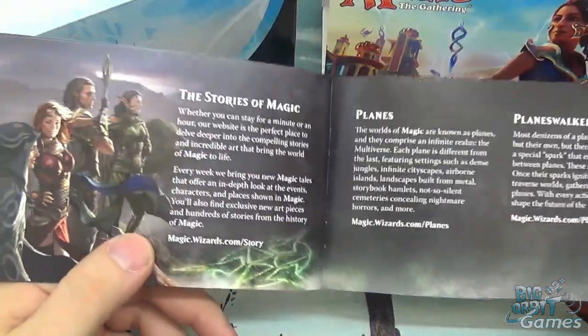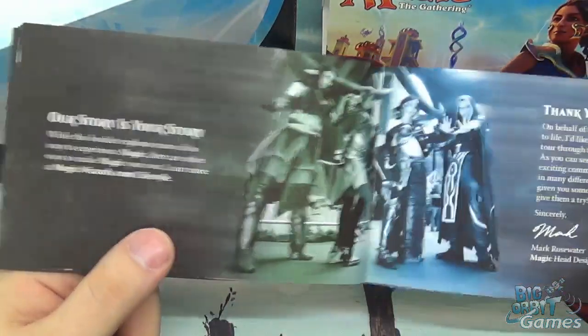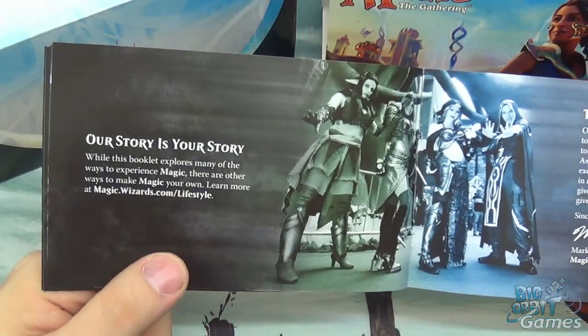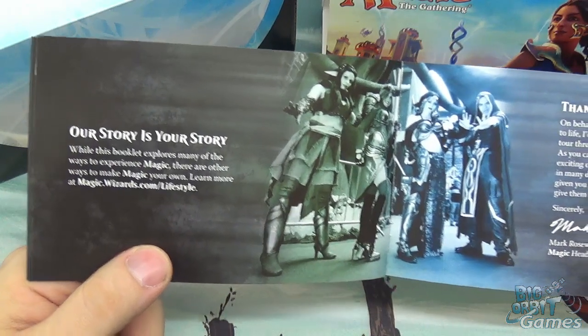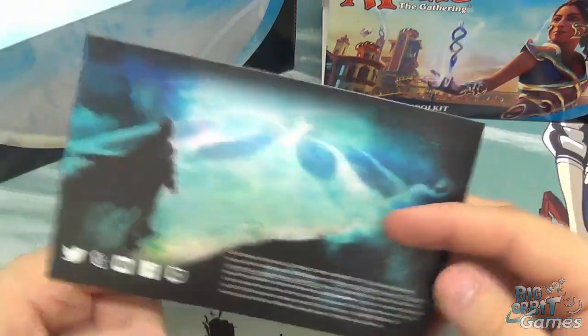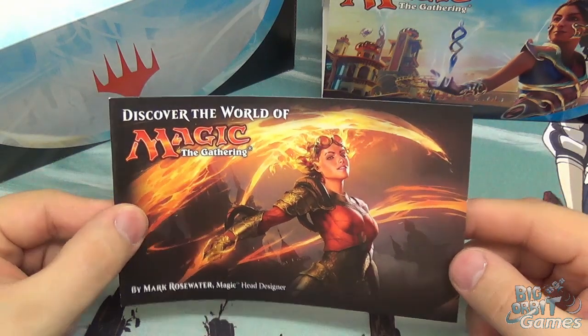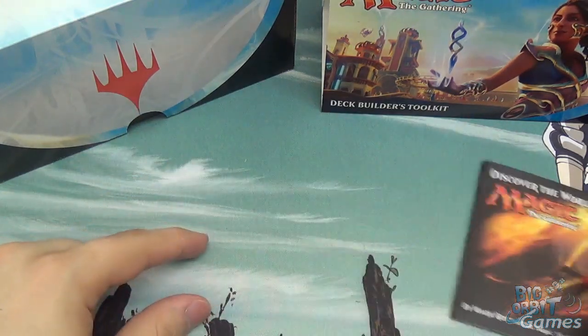And then onto the big competitive scenes if that's the way you want to go — you don't have to if you don't want to. And the stories of Magic, because there's such a world of Magic. It lets you feel really welcomed into the world of Magic, and I really like that they've added that in there.